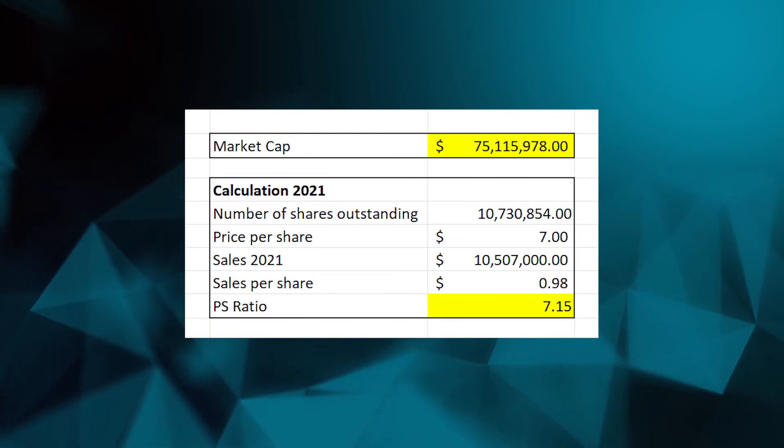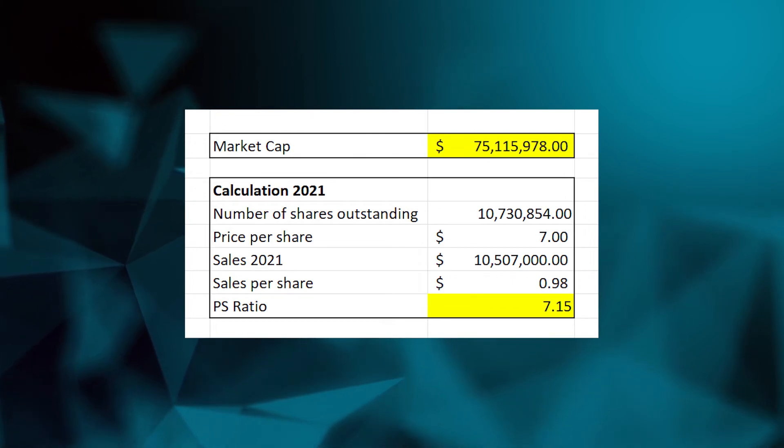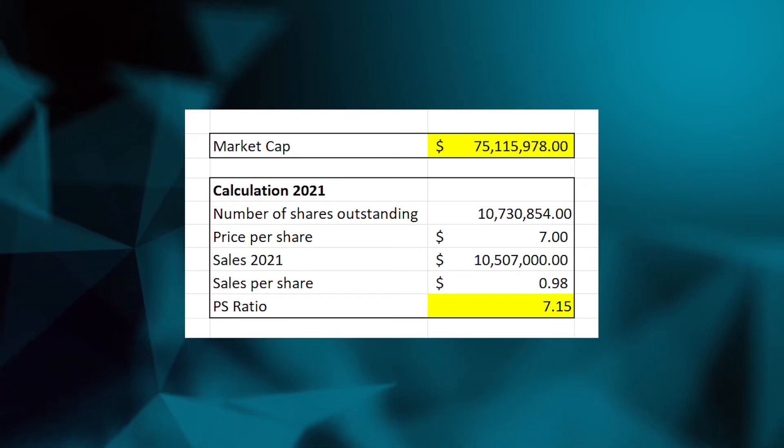This means that after the offering, and including the possible conversion of warrants to shares — one warrant converting into one share of Edible Garden — there will be around 10.7 million shares outstanding. Another point to mention is that currently executive officers of the company own about 71.7% of the total shares, which is good because they keep majority control of the company, and even after the offering they will still be majority shareholders. On valuation, taking the shares outstanding after the offering, the IPO price, and the sales for 2021, we have a price-to-sales ratio of 7.15 times and a market cap of 75 million dollars — so a small micro-cap company.